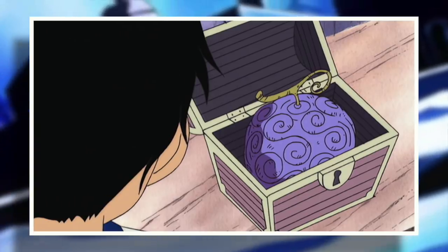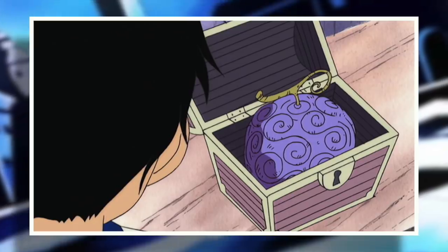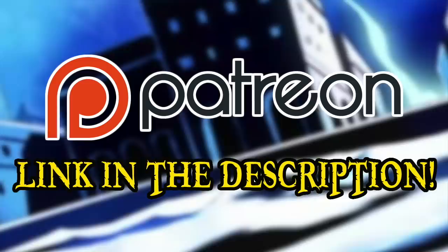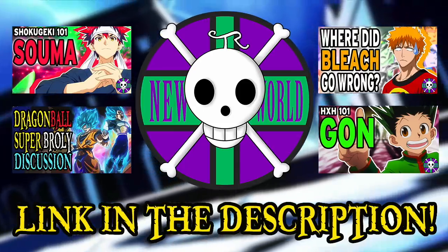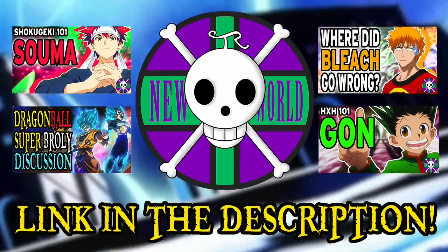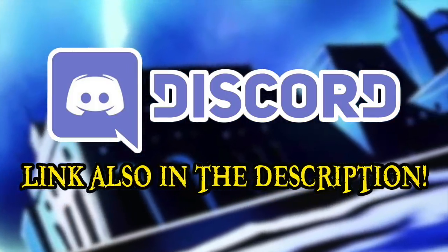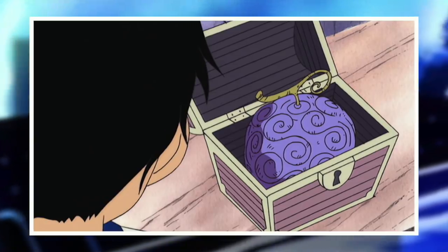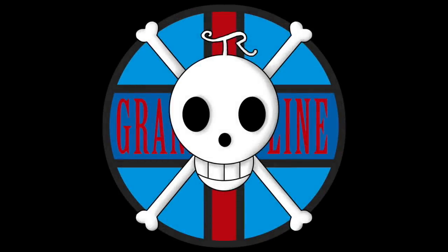That pretty much does it for my top 10 favorite devil fruits in the series. If you enjoyed this video and the content this channel produces in general, please do consider donating to the Grand Line Review Patreon, because the support of all of you amazing people is what continues to make this channel possible. If you'd like to see more videos like this applied to other anime and manga series, please do check out my second channel, New World Review. And if you'd like to join the fun, please do head over to my Discord server, where a wide array of shenaniganry takes place on a daily basis. Please do comment with your favorite devil fruits in the series. This has been the Grand Line Review, and I'll see you next time.